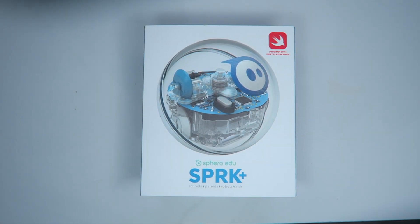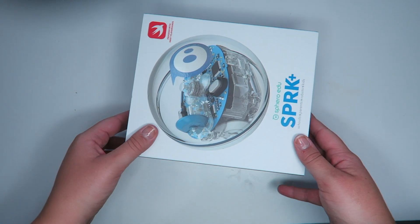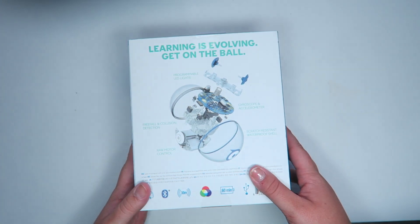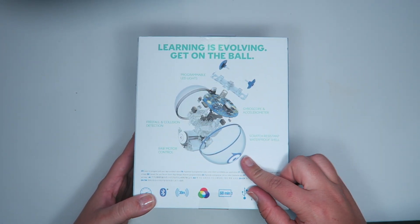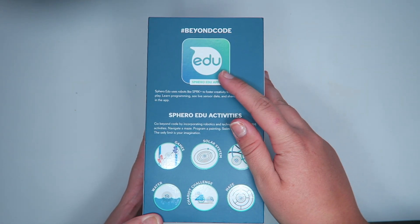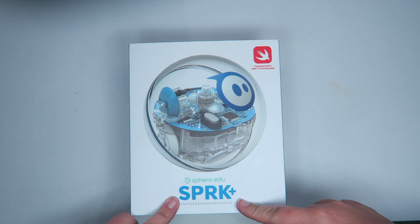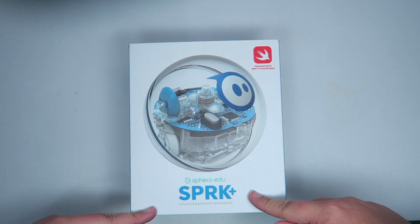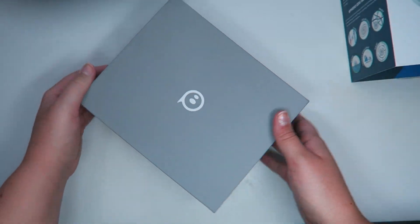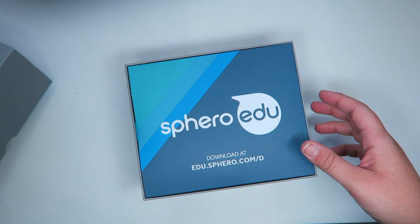We're going to try this again because I just unboxed this and it didn't record — or rather it didn't save. So this is the box it comes in. It has all of the sides labeled with info. It kind of deconstructs what exactly the robot slash ball is and what you would download to activate it and different things to do. They have a bolt and other versions as well — this is the cheapest one, so that's what I got.